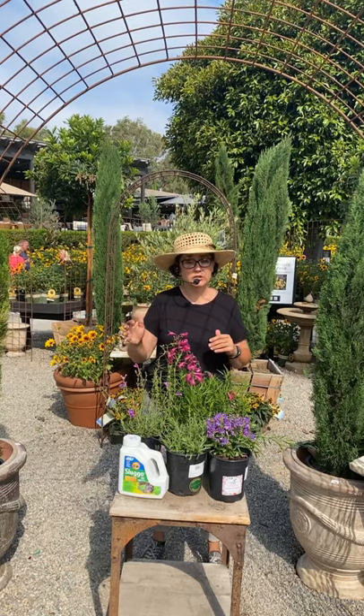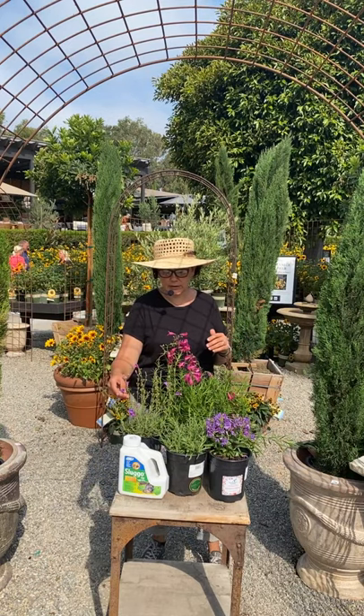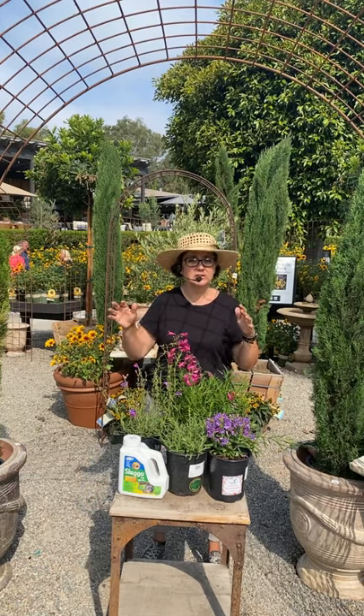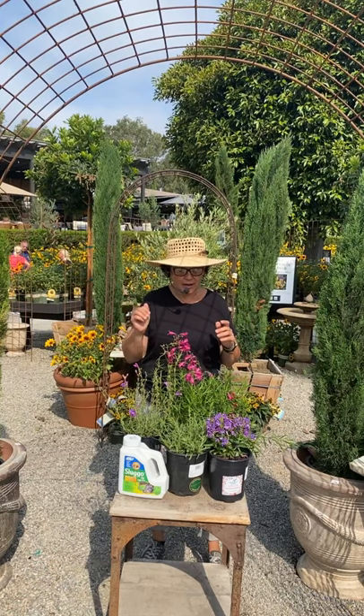Some penstemons are actually California natives. This Margarita Bop I have here is a California native. The color is just so beautiful — it's purple and blue, and it's just kind of outrageous to think that that's a native plant with that kind of coloration on it. Absolutely gorgeous.